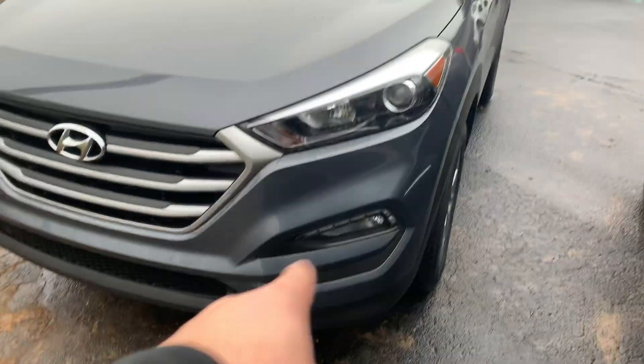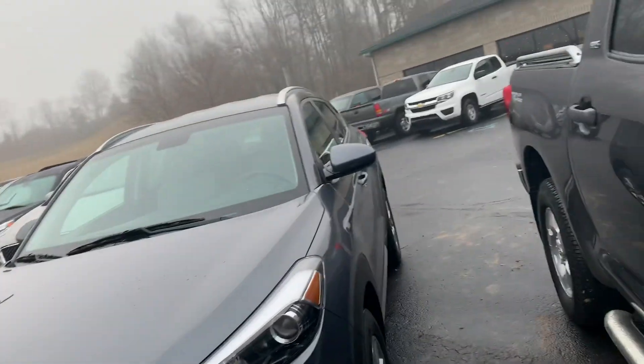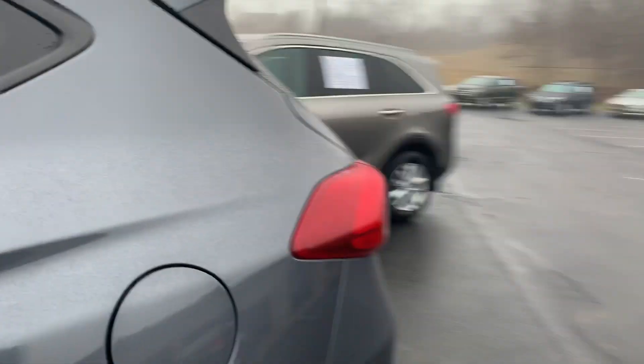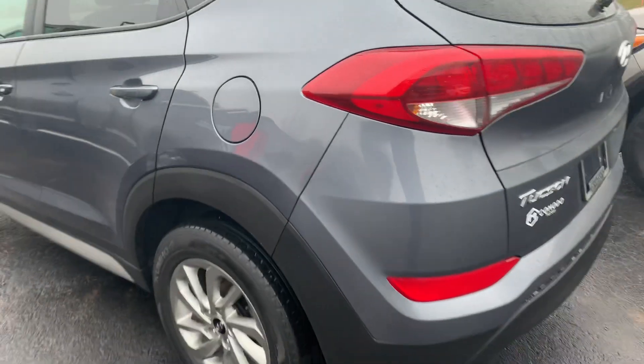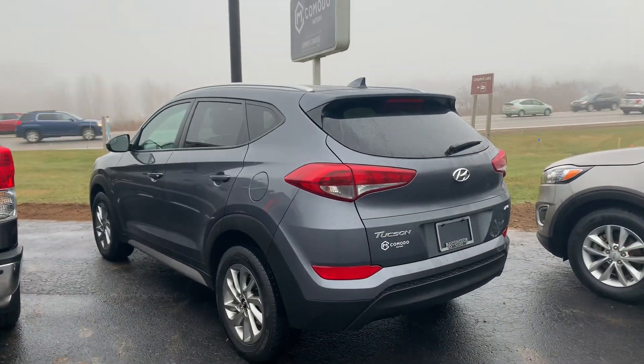Wow, so clean. LED surrounds up here. Give us a call, shoot us a text: 616-536-2405. Let us know if you need anything else on this, or if you want to come pick it up, or if you want us to deliver it to you — we'll do either one. Thank you for watching.